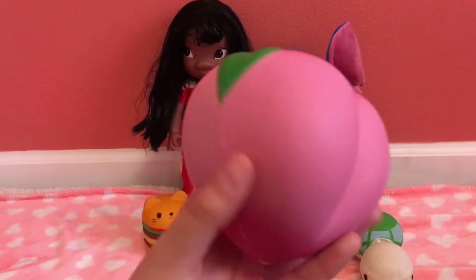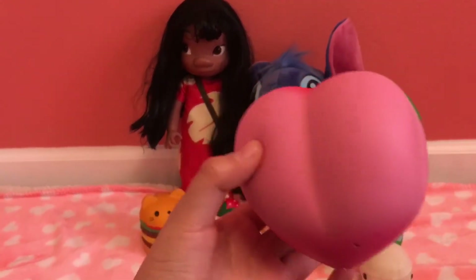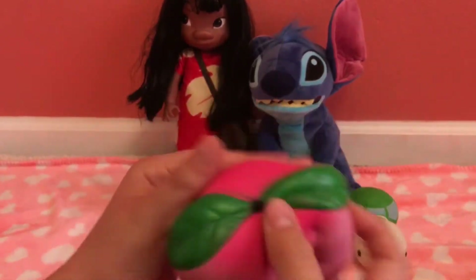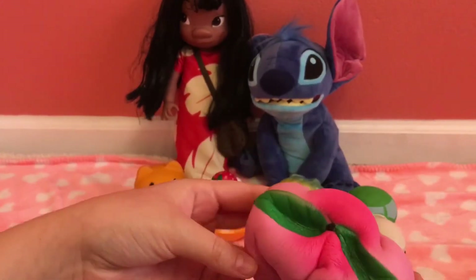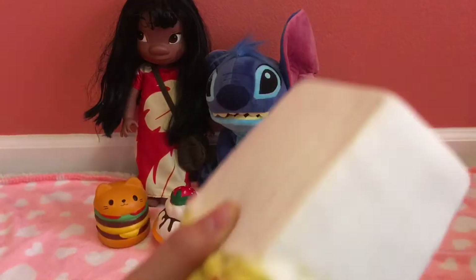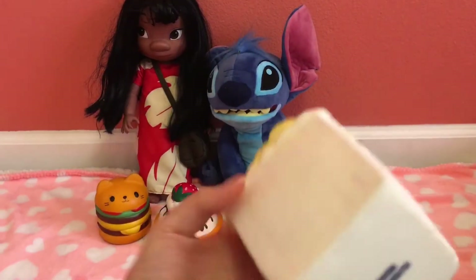My 11th squishy is this peach from Amazing Squishies. It is super slow rising, that's why it's my 11th favorite. I love the details and everything.